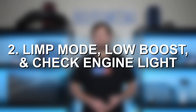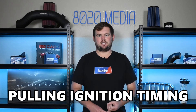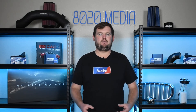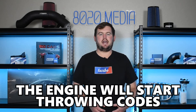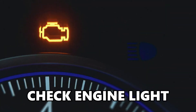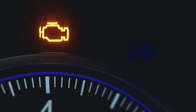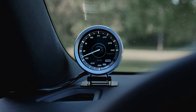Symptom number two, we have limp mode, low boost, and the check engine light. This ties into intake air temperatures getting too hot. As the engine picks up on that and reads those increasing temperatures, it is going to start pulling ignition timing, cutting boost, and taking other preventative measures to keep the engine safe and healthy. Often when it gets to that point, the engine will start throwing codes, triggering things like limp mode to keep the car safe. It may also trigger the check engine light due to low boost. If you have a boost gauge, you'll see that you're running into low boost when you have an intercooler issue.